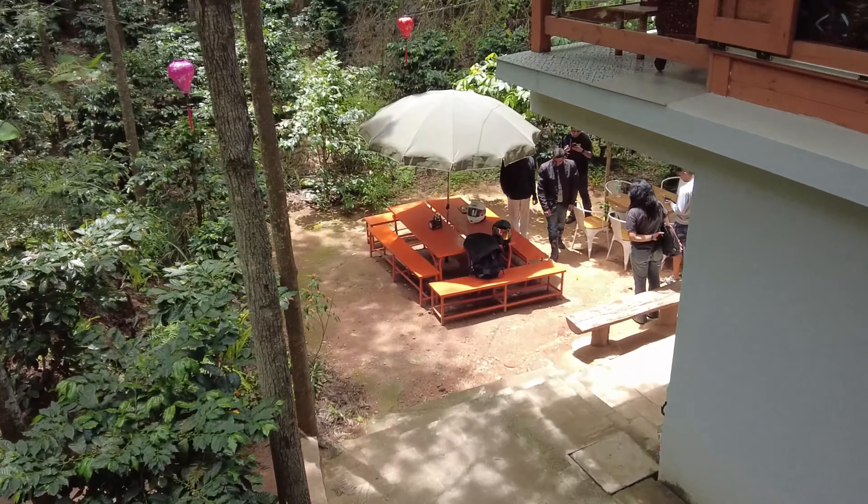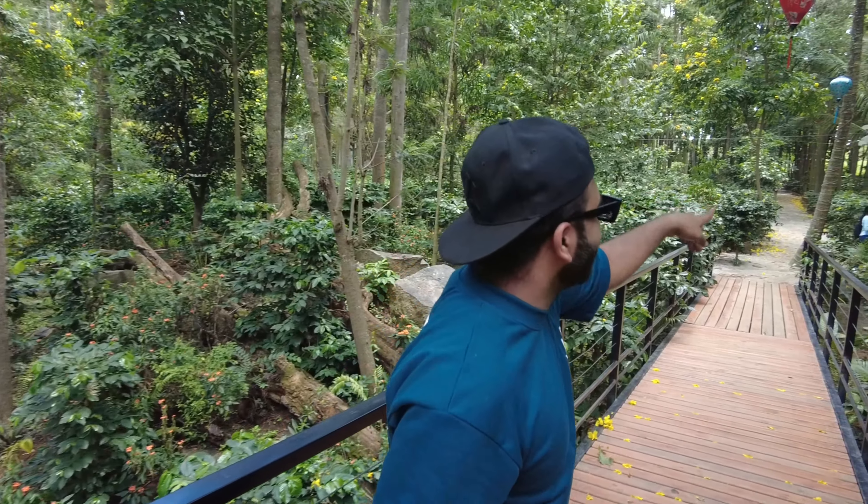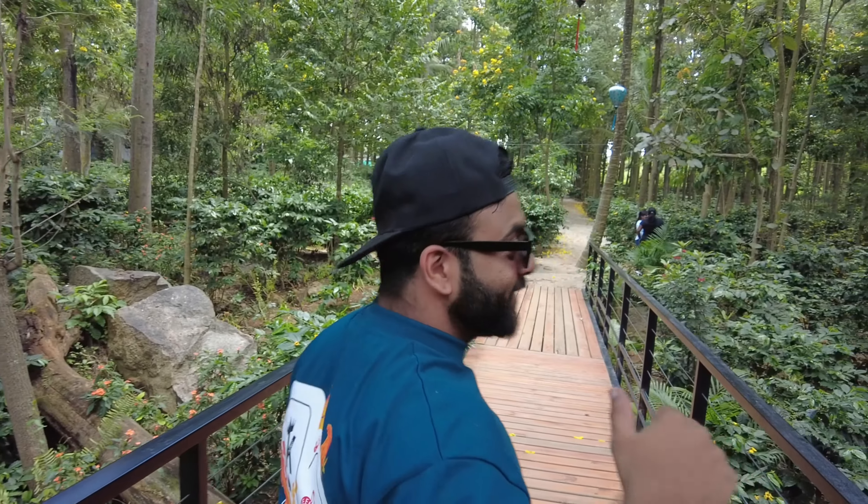We can sit here as well. I'll get in touch with some people here and ask what this place is known for and what things we can try. I see a bunch of people over there — let's go talk to them.